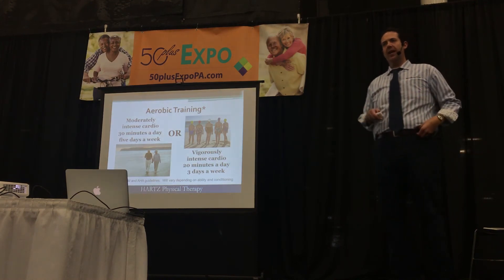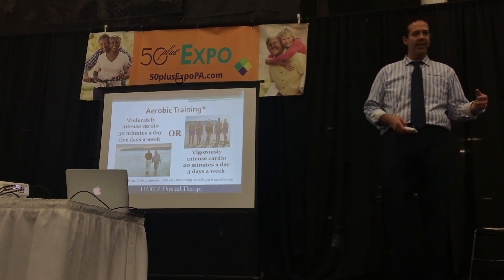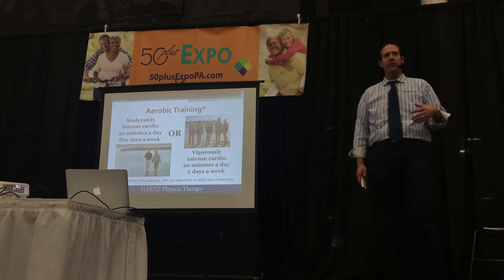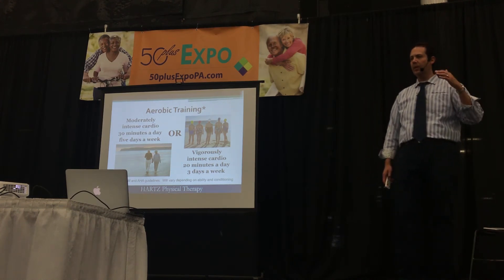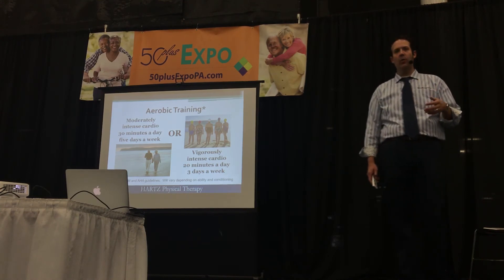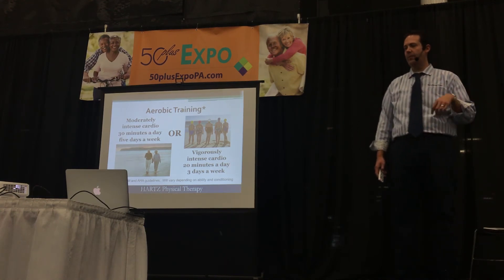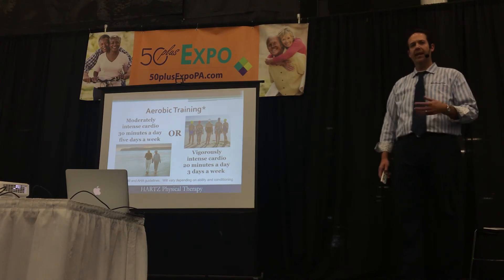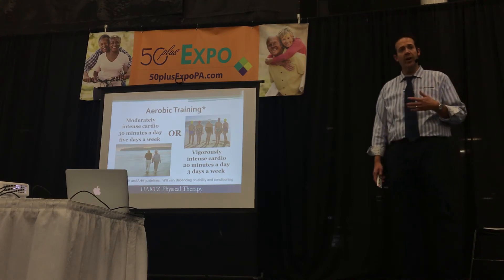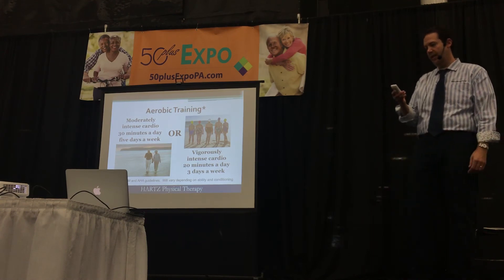Cardiovascular exercise is very important and sometimes overlooked in a balance and fall population. The reason being, as we tire, we tend to be a little bit more prone to a fall. The current recommendations are that if you're doing lower intensity exercise, you're trying to get something in about five times a week — as simple as walking for up to half an hour. If you want to do about three times a week, you can drop the time to 20 minutes, but it has to be a little more vigorous. Because if you're huffing and puffing, your muscles are too, and they're not going to be as good at keeping you stable.